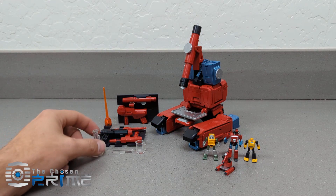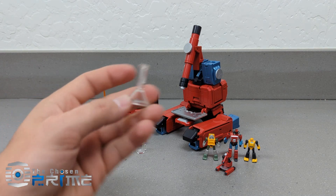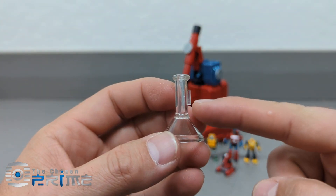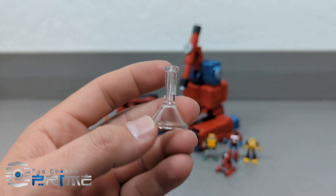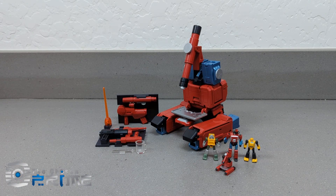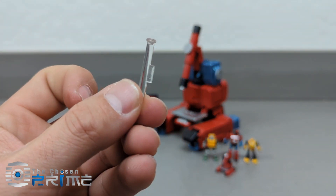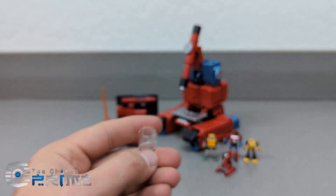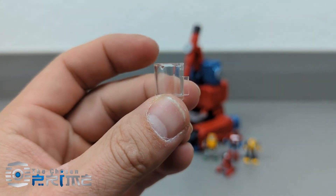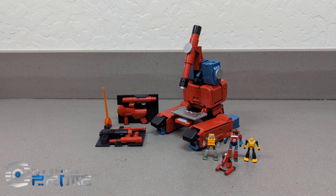We'll take a look at his scientific accessories. All of these are pegged, so he can hold them in his hand as if it were a gun. We've got a little beaker and a test tube, again pegged on the side, and a little flask, also pegged on the side. So you can have him pouring something or doing other scientific things.